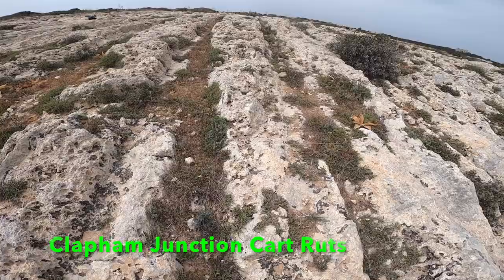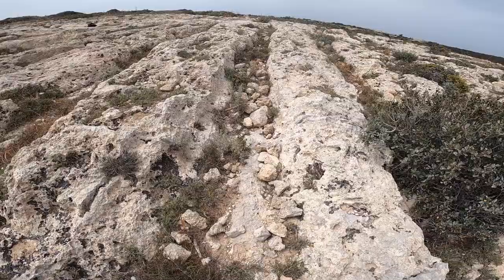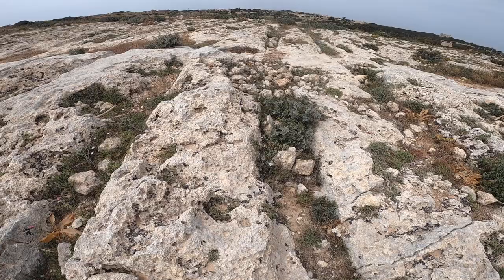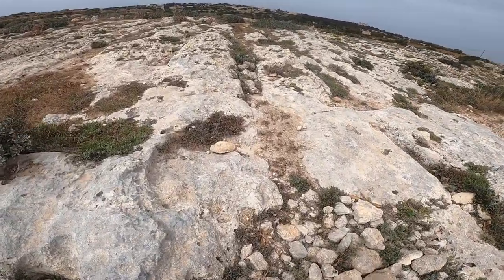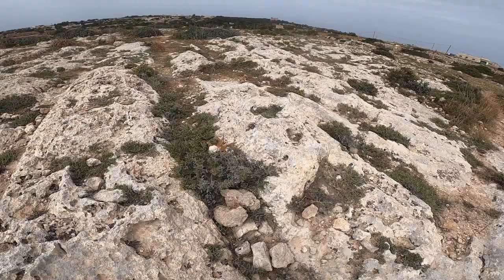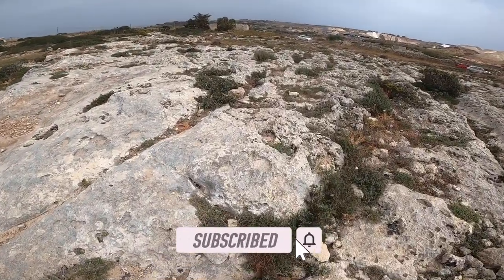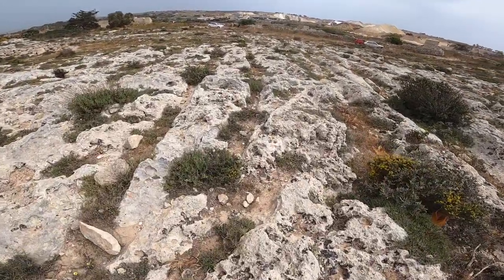These are the cart ruts you find here at Capman Junction. This place was named Capman Junction because it resembles the rails at Clapham Junction — there are so many here and there. These cart ruts have always puzzled historians. Nobody knows 100% how they came about or what they were used for. Normally we find them close to quarries, and here you can see a lot of them. Many think the carts used to carry the stones and carved the rocks in here.